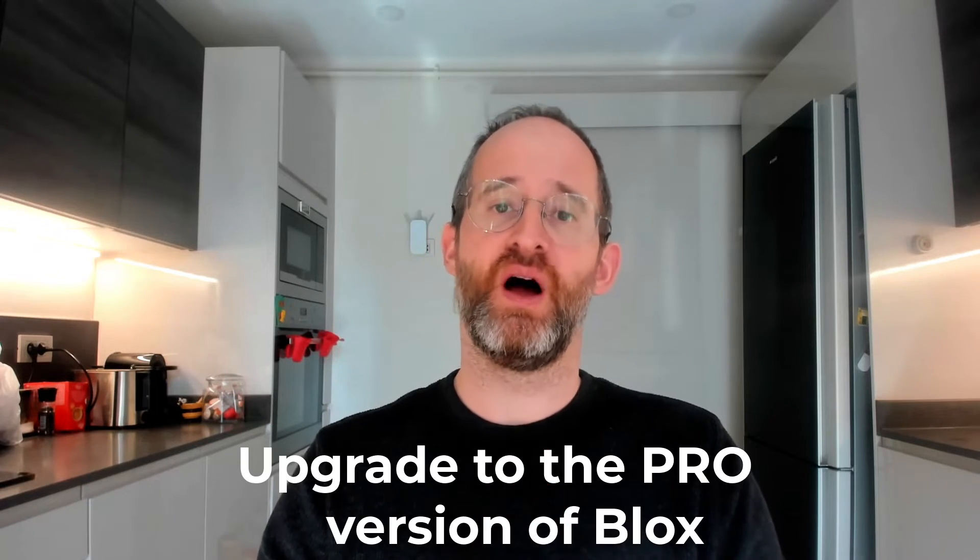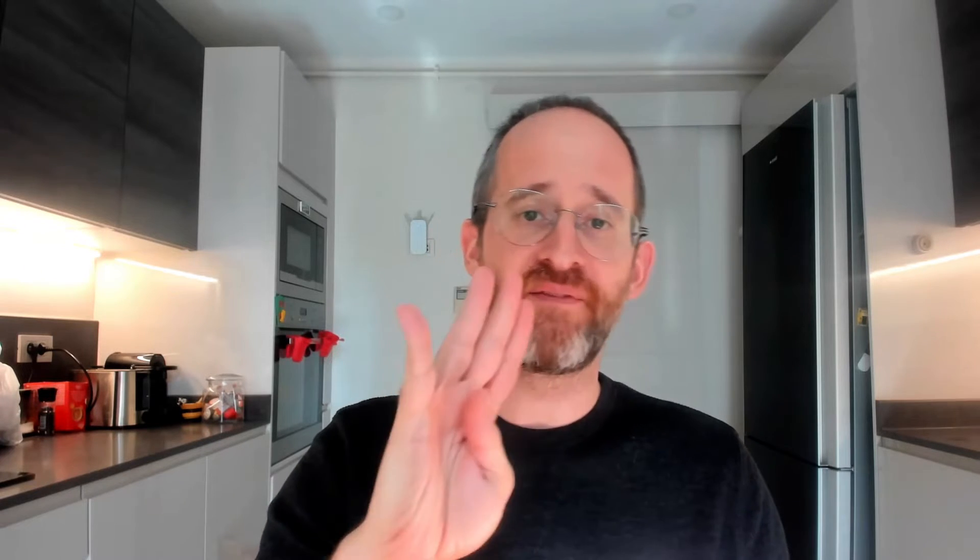Now, it wouldn't be fair if we didn't give you the opportunity to upgrade to the pro version of Blocks right now. There are four big reasons why you should upgrade today.